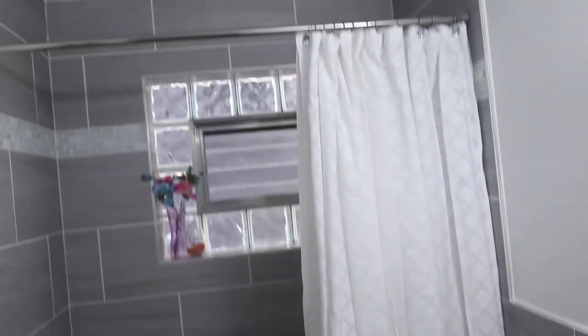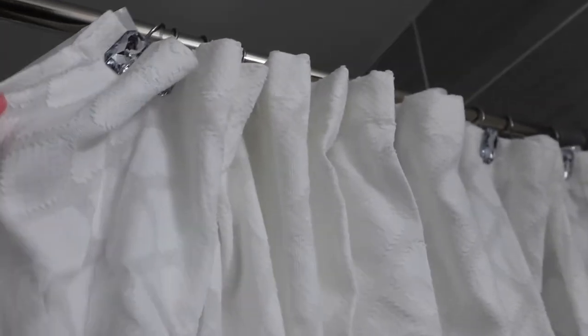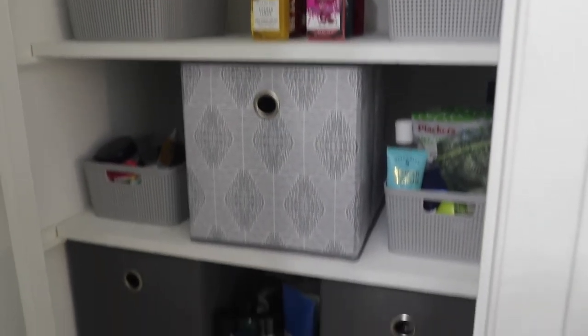Alright y'all, this is what I got so far for my bathroom. I just put the shower curtain up and it actually looks really good. I wish I had an iron or something. I just got this stuff sitting on the sink with some towels that I rolled up. We need more stuff for the sink like some candles, plants, stuff like that. So I'm probably going to go out tomorrow to get more. And then this is the closet.